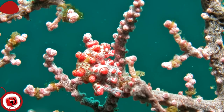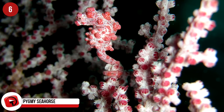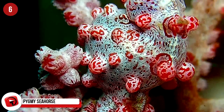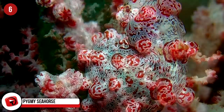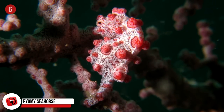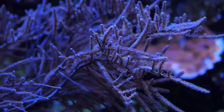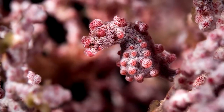Pygmy Seahorse: Camouflaging is the pygmy seahorse's specialty, and that's why we weren't even aware of their existence until very recently. Also called the Japan Sea Pig, this seahorse is tiny — around the size of a grain of rice — and they are very hard to spot. Research is underway on these small creatures who feed on plankton. They hide well in the colorful coral where they live.